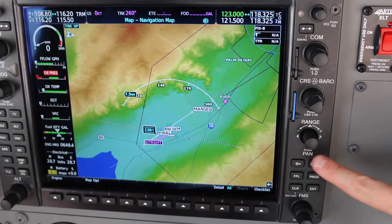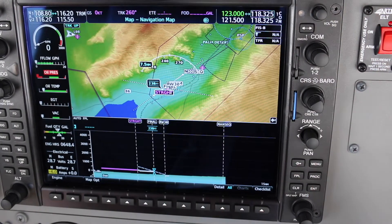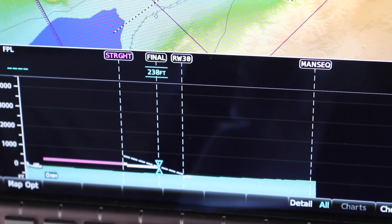The standard GPS map has been enhanced with a vertical situation display, also called VSD. It shows you a full VNAV profile including top of descent, bottom of descent, and your profile in respect to high terrain. This enables you to alter your descent path angle in order to maintain terrain clearance in VMC.